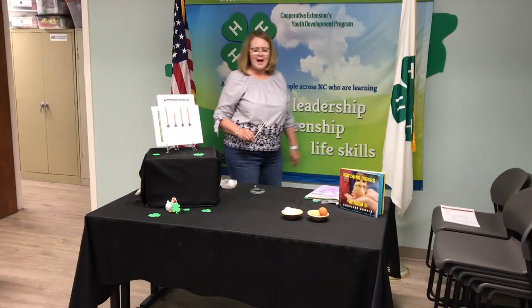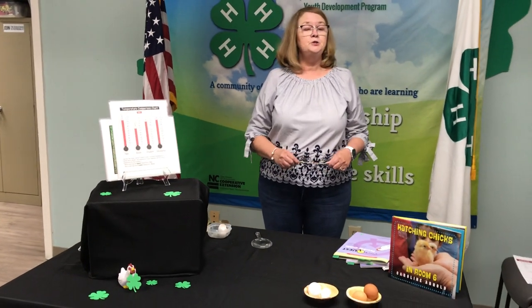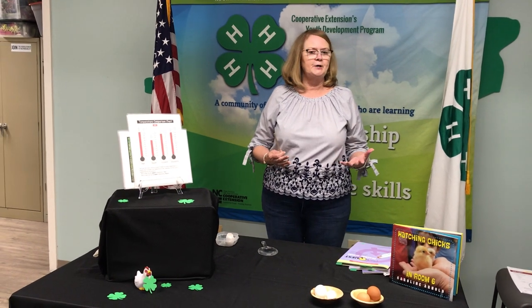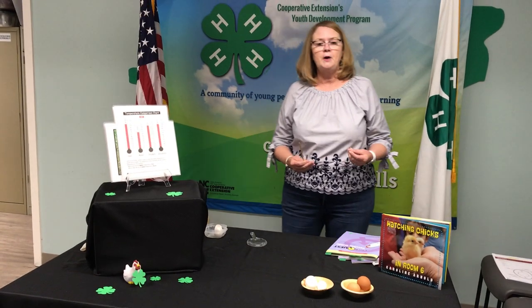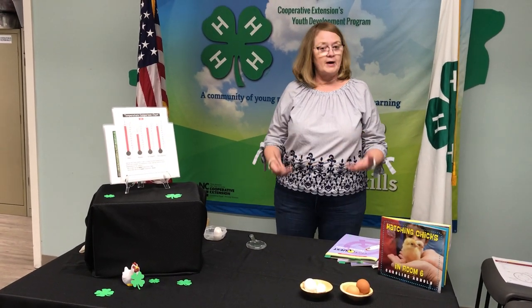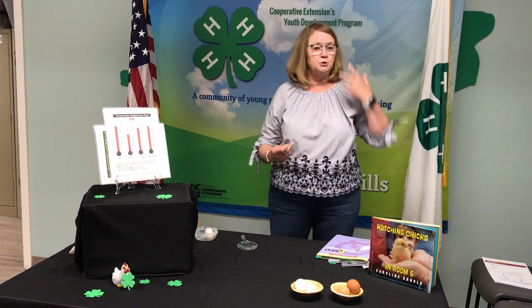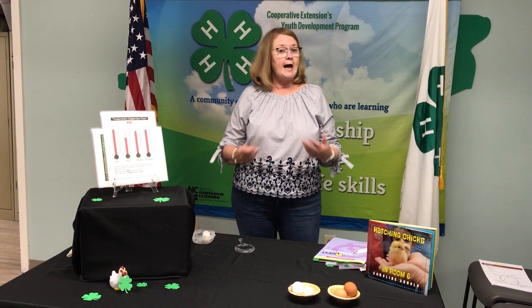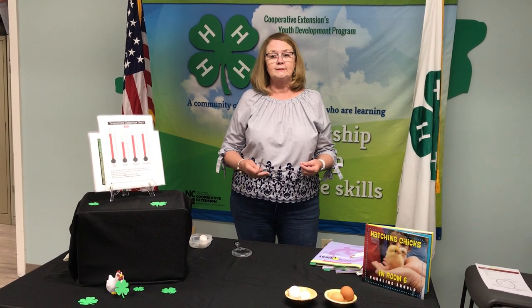Welcome back. We are going to talk today about a lot of different things pertaining to embryology. Embryology is a program that we do here in the school system in New Hanover County and it is a partnership with three different agencies: 4-H, New Hanover County Farm Bureau, which provides a lot of resources for us, and the county schools. This may be a project you have in your school, but it's not a project that has to be conducted in schools - if you have access to an incubator this is something you could do in your home as a little science experiment.